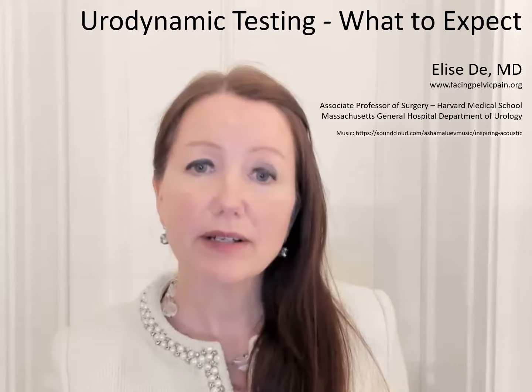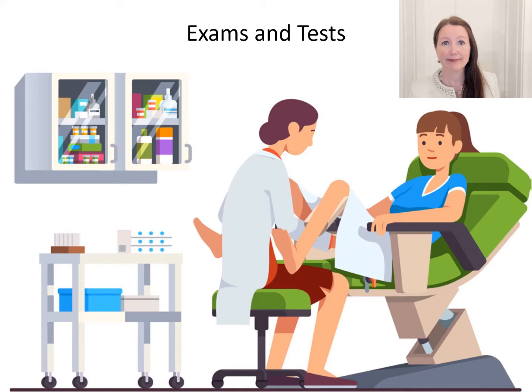Also, why do we do the tests — what we're looking for. Urologists, gynecologists, and their staff are used to getting people through urodynamics and they will be able to guide you as to how to be comfortable during the procedure.